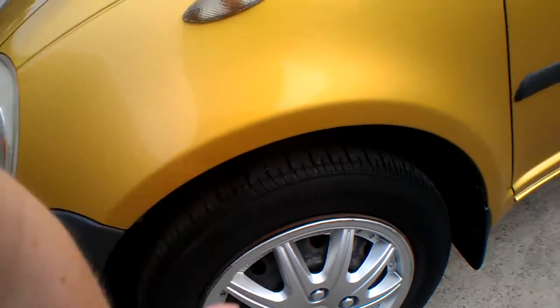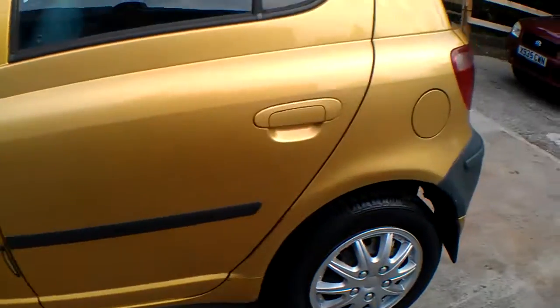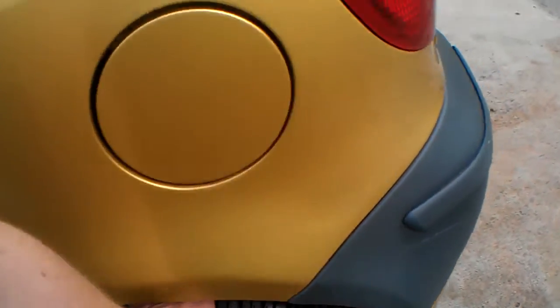This tyre here is a bit worse than the other side — it's about two to three mil off the wear bar, so it'll probably last through the winter. And this is a Bridgestone here on the back and that is practically brand new.